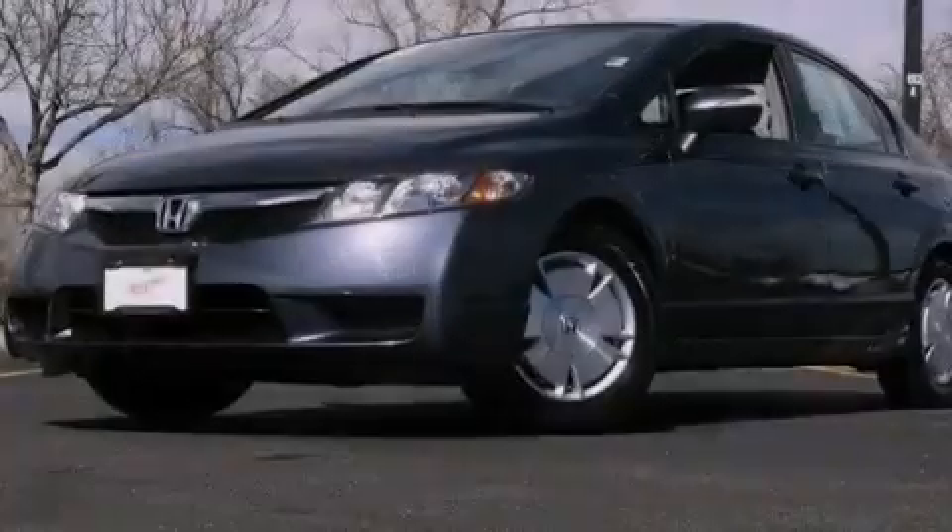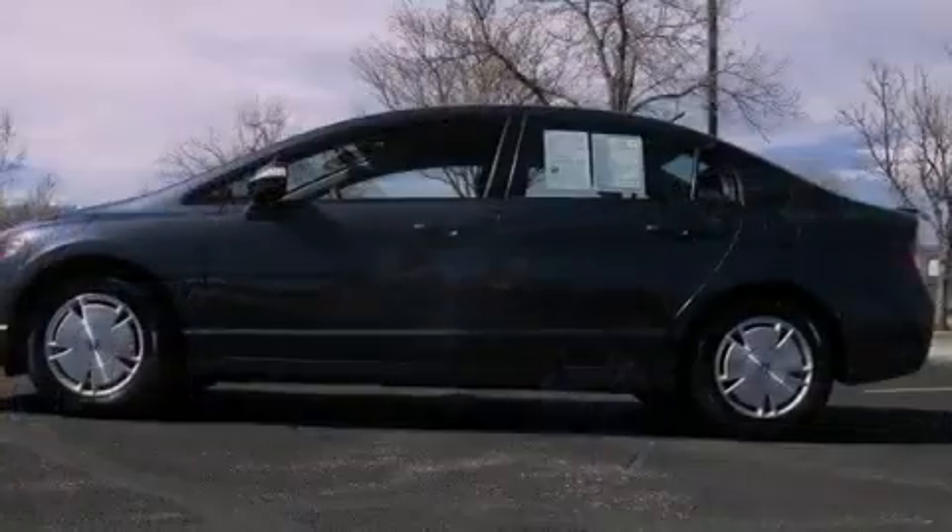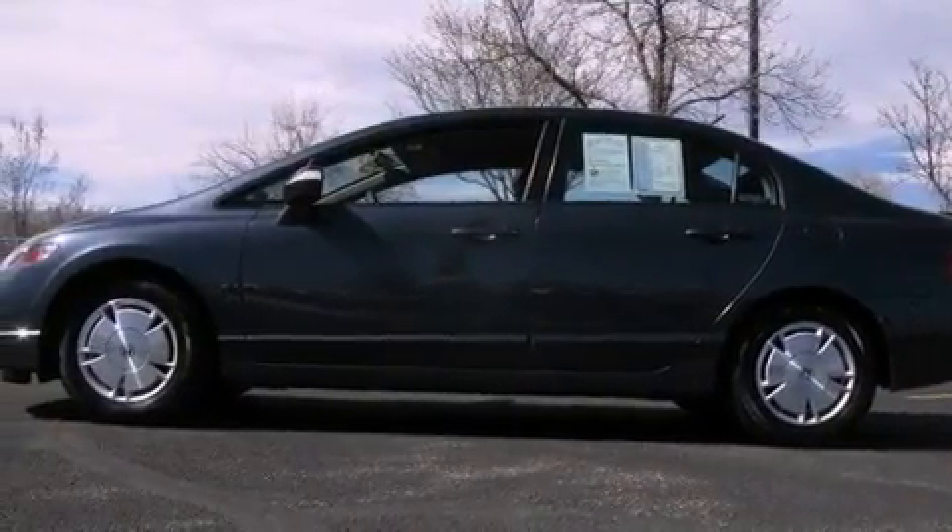With an EPA estimated rating of 45 miles per gallon on the highway, it doesn't compromise fuel efficiency for size, comfort, or fun.